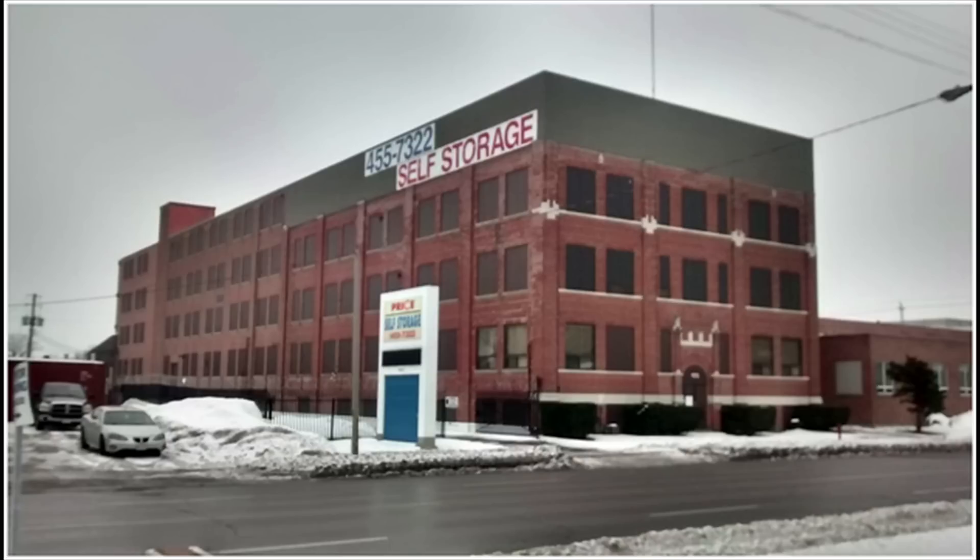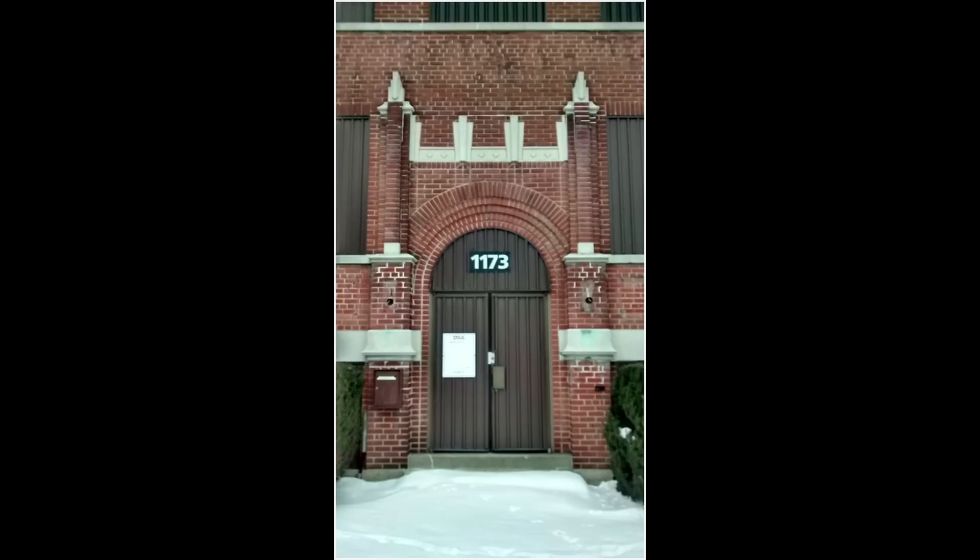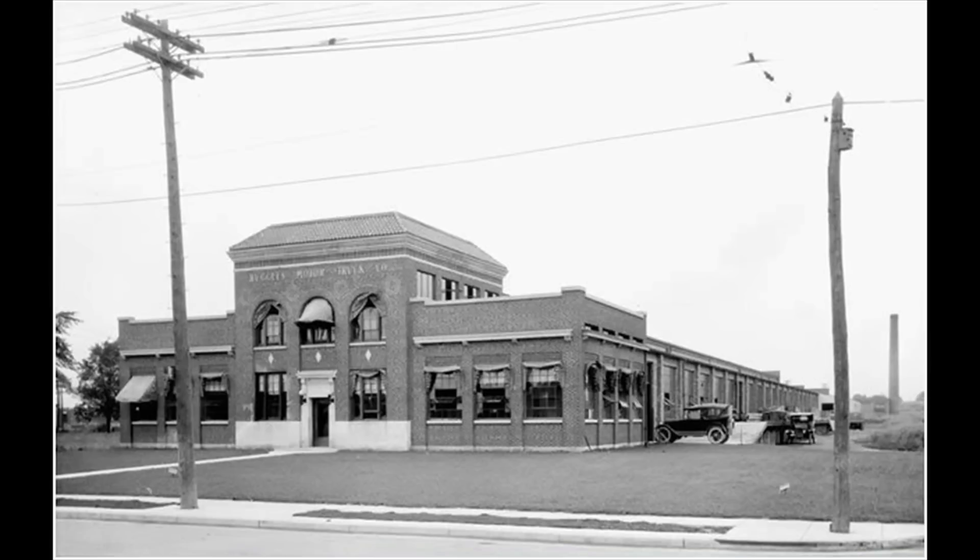Across the street from McCormick's, at 1173 Dundas, is the Jones Box and Label Building, a large Redbrook building built in 1931. The building is notable mostly for the Art Deco ornamentation surrounding the principal entrance on Dundas Street. On the northwest corner of Dundas and McCormick is the old Ruggles Trucks building, possibly the most architecturally sophisticated industrial structure in the district, mixing classical and Art Deco elements.